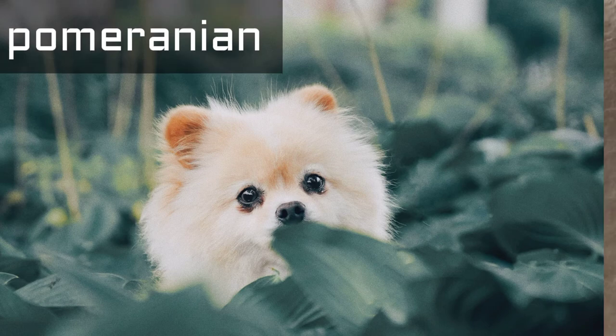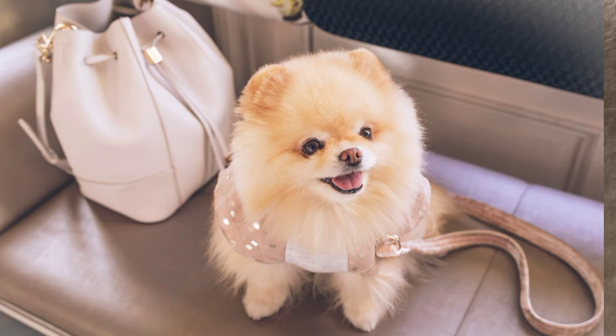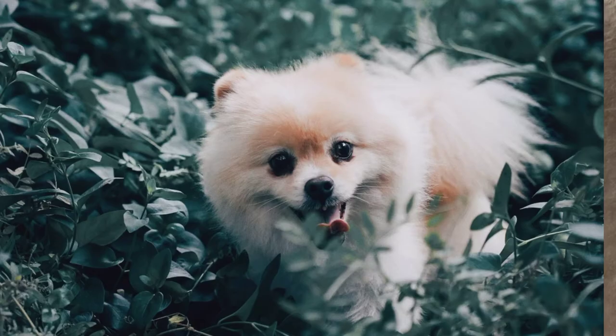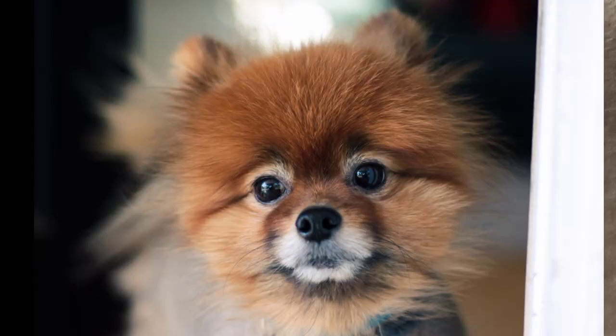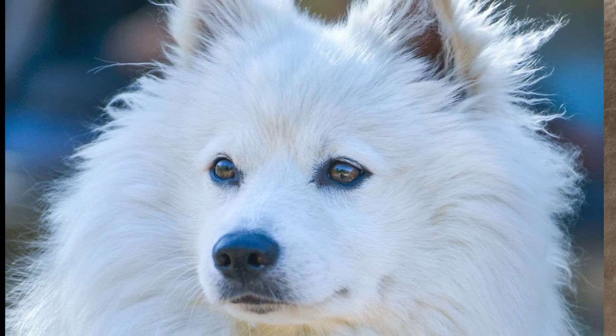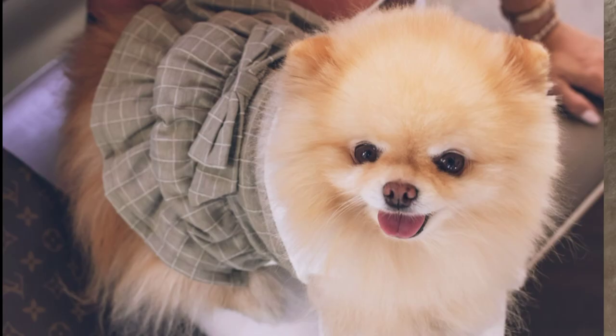Number 1: Pomeranian. Pomeranian is a very popular, active, and lovely breed in the world. This small breed has a thick double coat that comes in a wide variety of colors including sable, orange, chocolate, and cream. The long outer coat gives the Pomeranian a unique appearance. This cute small breed is also called Poms. Pomeranian only weighs between 1.3 to 3.3 kilograms and measures 7 to 12 inches in height. They are very easy to train and learn commands very fast.